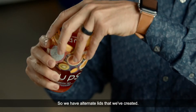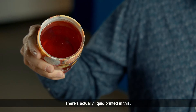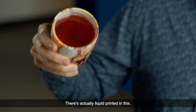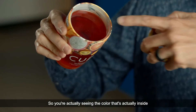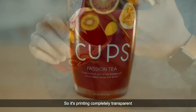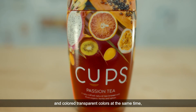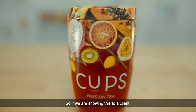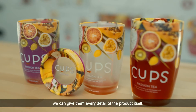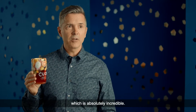We have alternate lids that we've created — you can see that they actually intertwine and work together. There's actually liquid printed in this, so you're seeing the color that the passion tea inside would actually be. It's printing completely transparent and colored transparent colors at the same time as well as opaques. So if we're showing this to a client, we can give them every detail of the product itself, which is absolutely incredible.